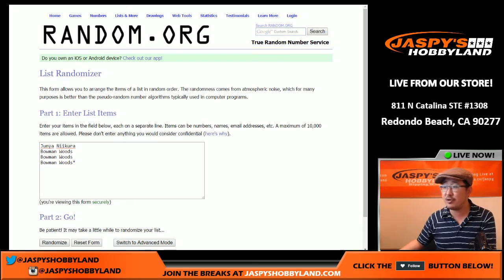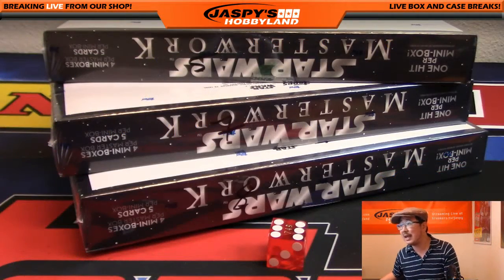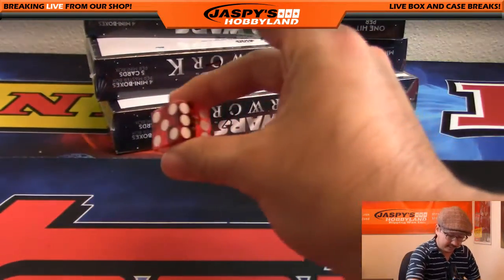For this break right here, big thanks to Junia and Bowman for filling this one up. We've got three boxes left — box five, seven, and eight — but I'm just going to roll the die right here.